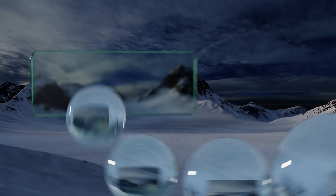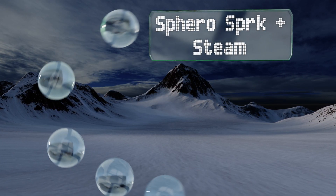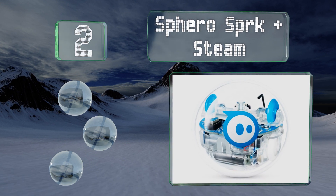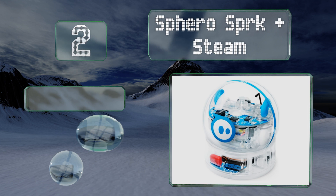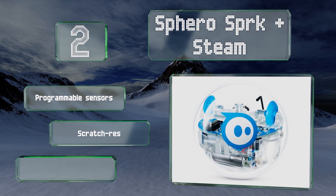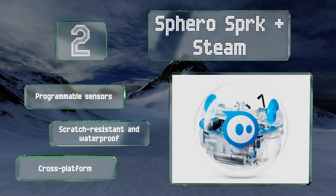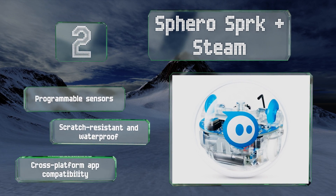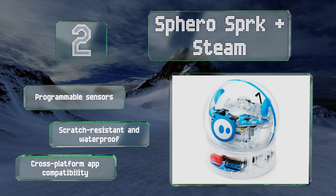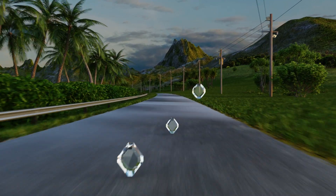At number two, the Sphero SPRK+ offers an accessible and fun way for kids to learn coding, foster creativity, and engage with other children through lively interactions and challenges. Its straightforward tap-to-connect feature makes it a classroom favorite for teachers too. It's equipped with programmable sensors and cross-platform app compatibility, and it's scratch resistant and waterproof.